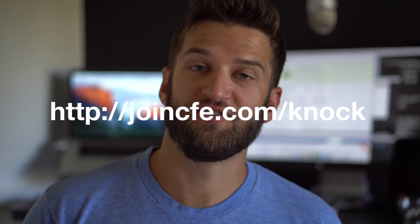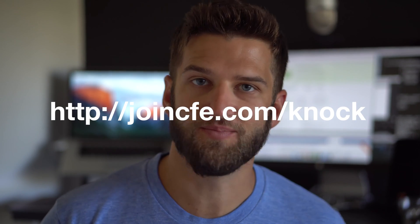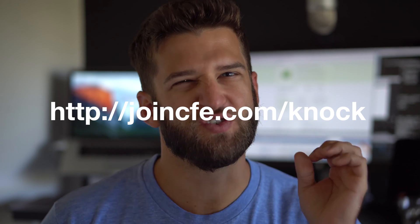Hey there, it's Justin answering your questions from joincfe.com/questions. Today's question is about Celery and Redis — do you need them together or can you have them separate, and what are they really?